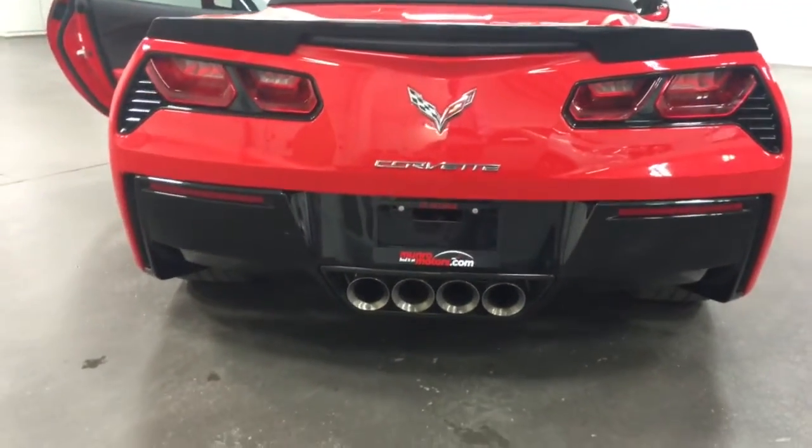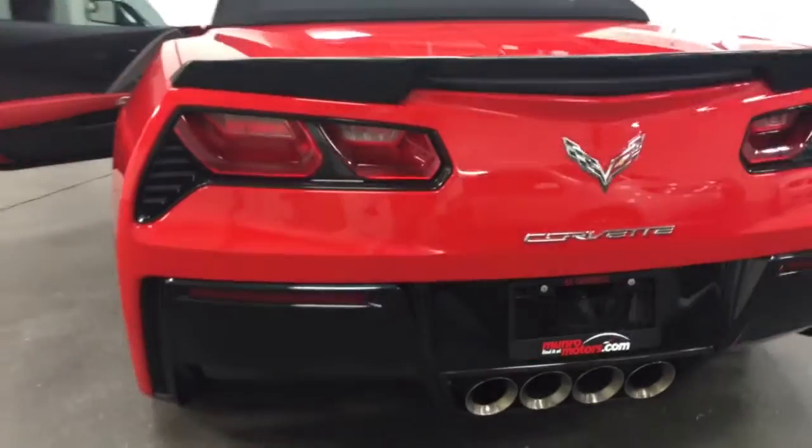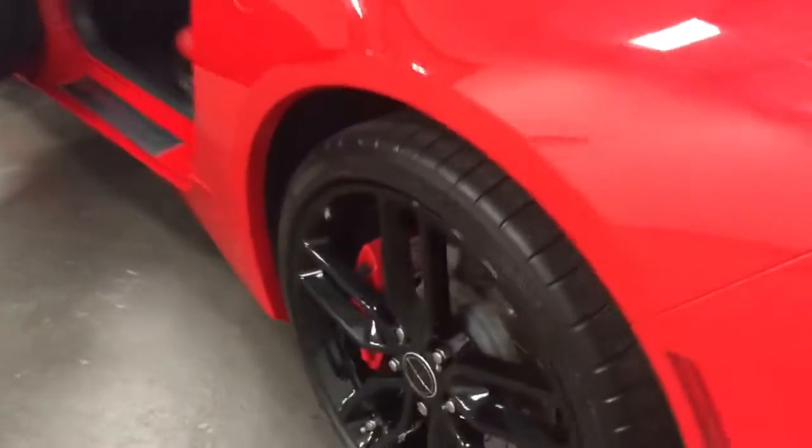Nice looking car from the back — beautiful big exhaust, monster size. That's a great sounding machine, wait till you hear it go.